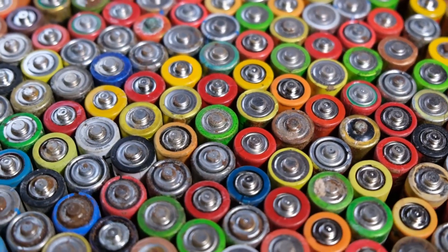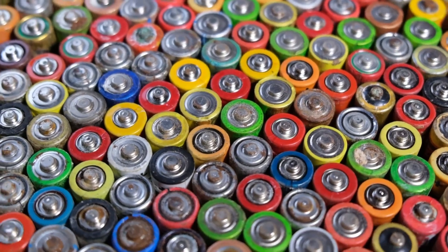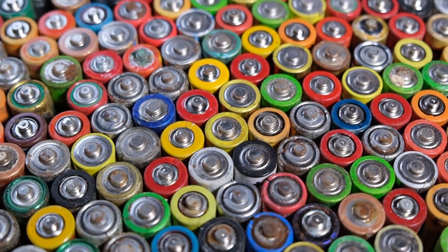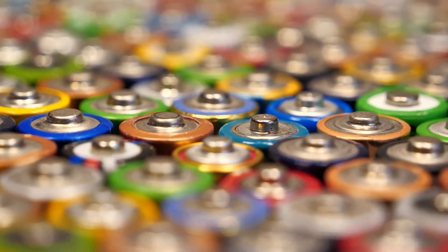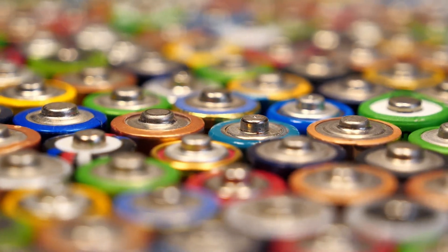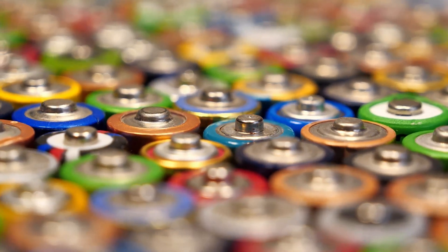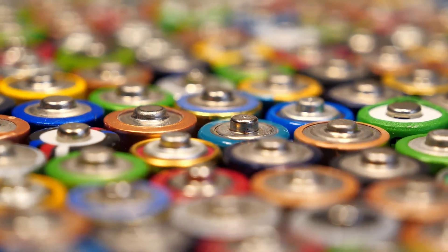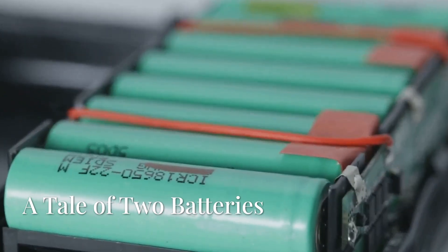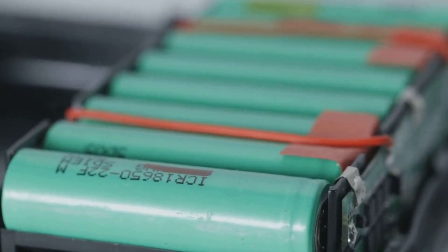Hey there, science fans! Batteries are everywhere in our modern world — they power our smartphones, laptops, and even some cars. As we rely more and more on portable power, understanding how batteries work is more important than ever. Two major contenders dominate the battery world: lithium-ion and lead acid. Let's dive in.